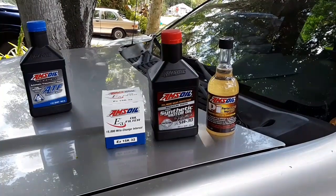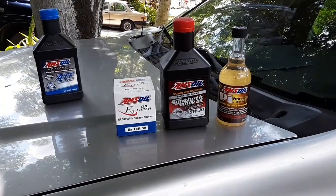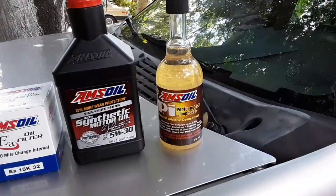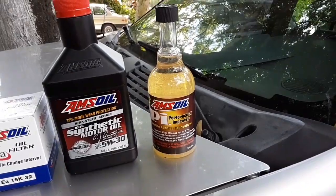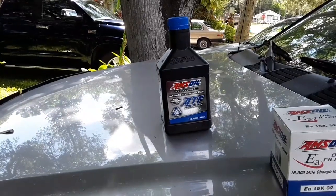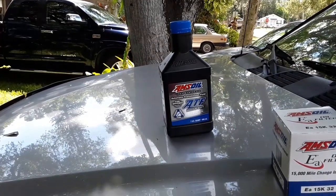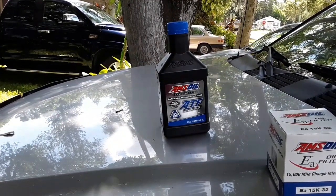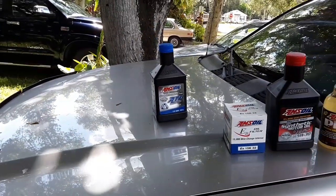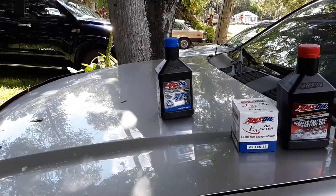We switched it over using the AMSOIL 5W30 and the EA15K32 oil filter. This is for the 5.3 liter V8, and the PI fuel system cleaner that cleans everything out. And then we switched it over on my very first video to the AMSOIL Fuel Efficient ATF. This is the Dexron 6 spec. You can use the other AMSOIL ATF, which is the Dexron 3, which is actually what's recommended for it, but GM updated that with a technical service bulletin to Dexron 6.